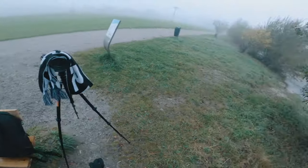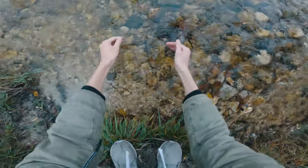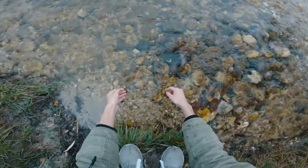Not far from where I just shot the last photograph I came to these benches where I decided to stop for a minute because I was thirsty. So here is an absolutely necessary POV clip of me drinking out of this river. Enjoy.